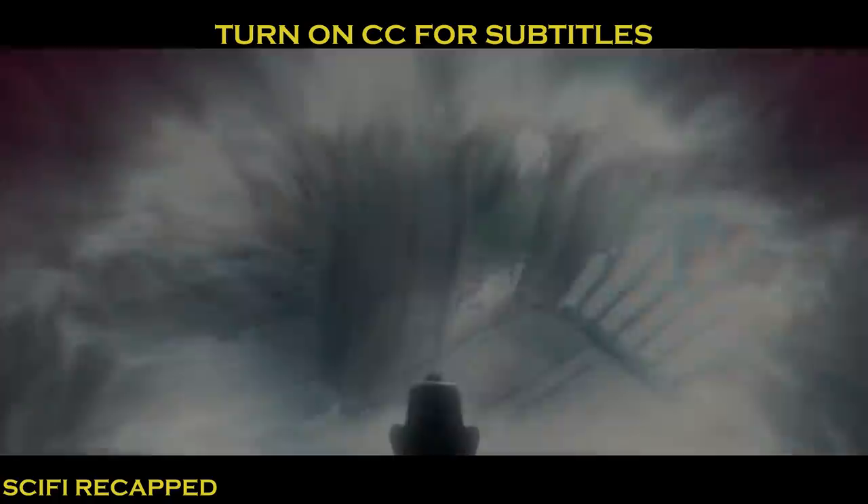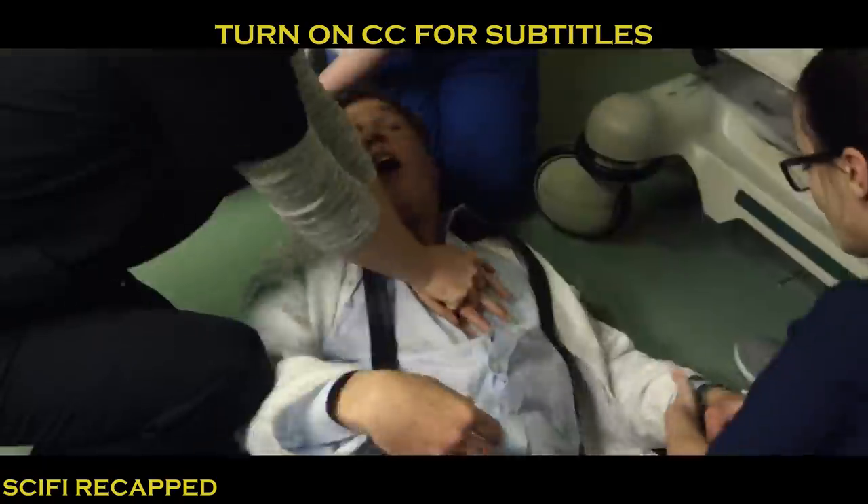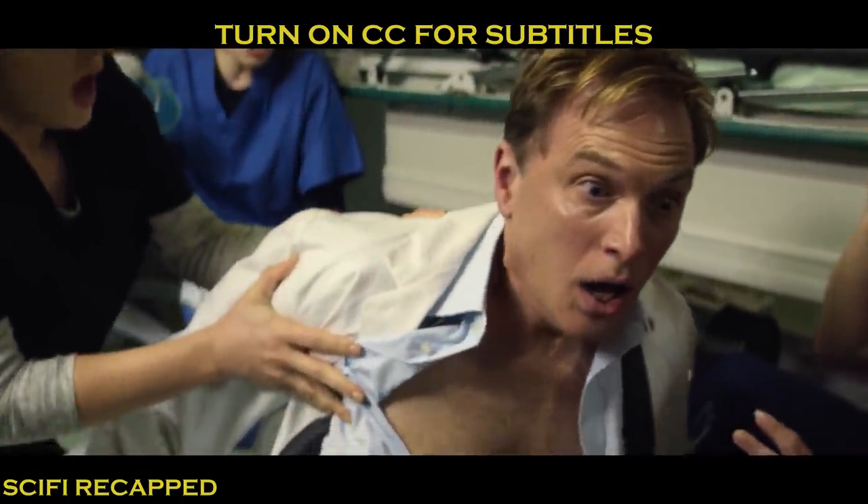Hi guys, Sci-Fi Recapped here. Before we start, warning: spoilers ahead. Today I'm gonna explain a mind-blowing science fiction series from Black Mirror Season 4 called Black Museum.